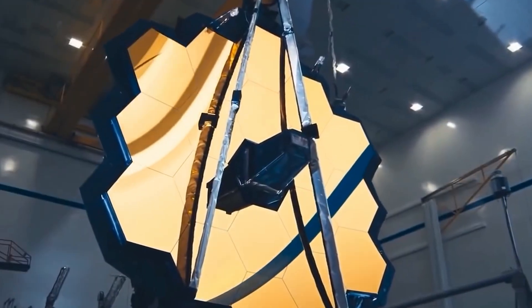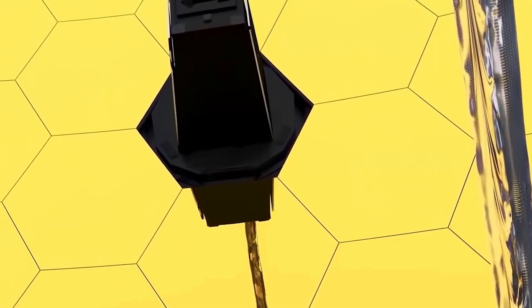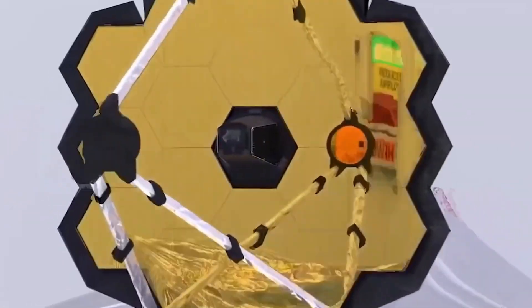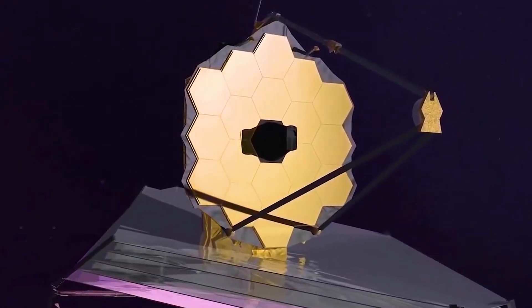The Webb is using HD 84406 to fixate its observations before moving on to more exploratory science missions. Webb's 18 separate mirror segments were used to create the image, which is a merger of 18 individual photos. The primary mirror creates a single unified image by layering 18 different perspectives of whatever it is pointed at on top of each other.